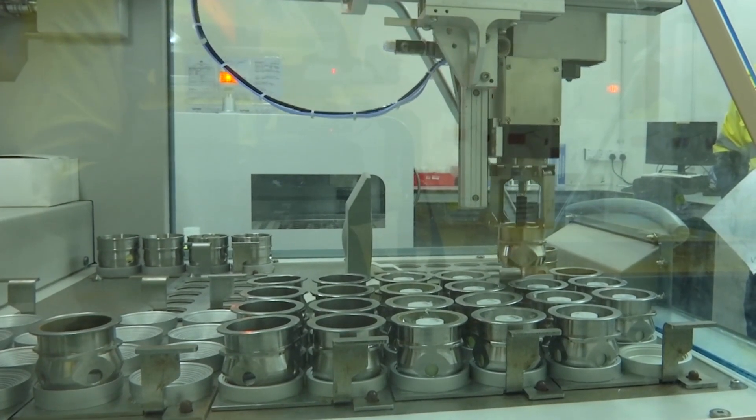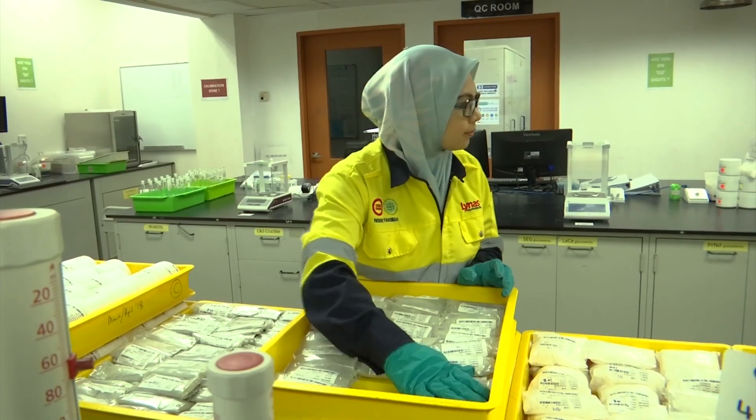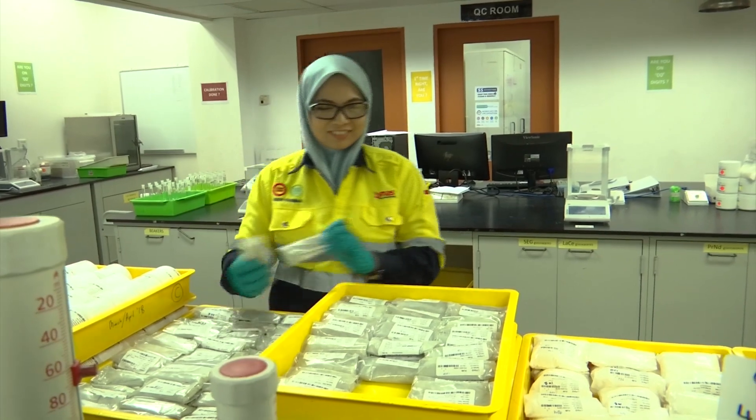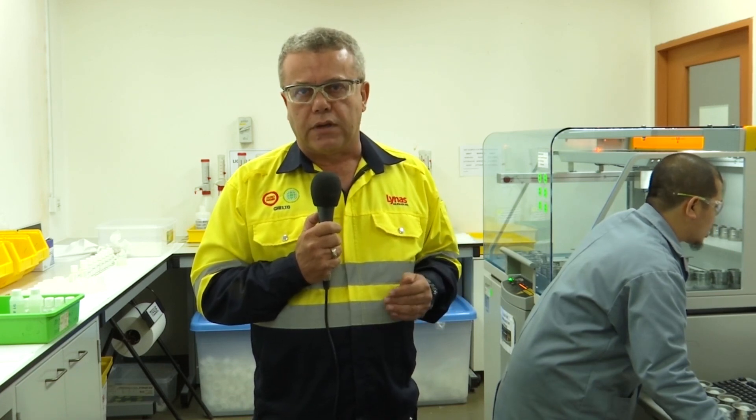We're employing new methodology in the laboratory, slightly outside of the norm, and the reason for that is the high volume of samples that we need to process and the quality results that we need to produce. In terms of standards, our company is certified with ISO 9001 and 14001 in terms of environmental, and we also have 18001 in terms of safety.